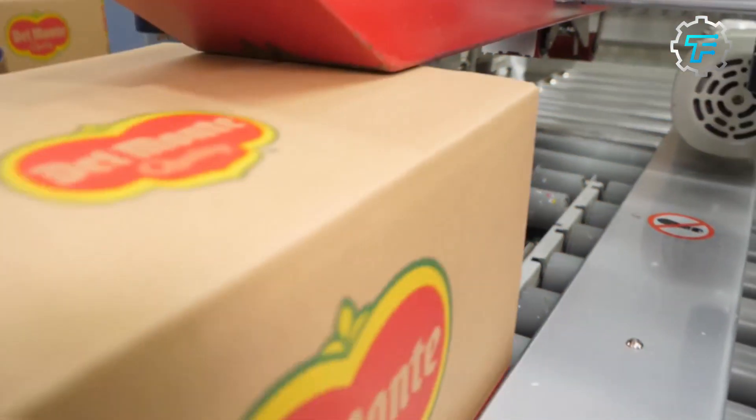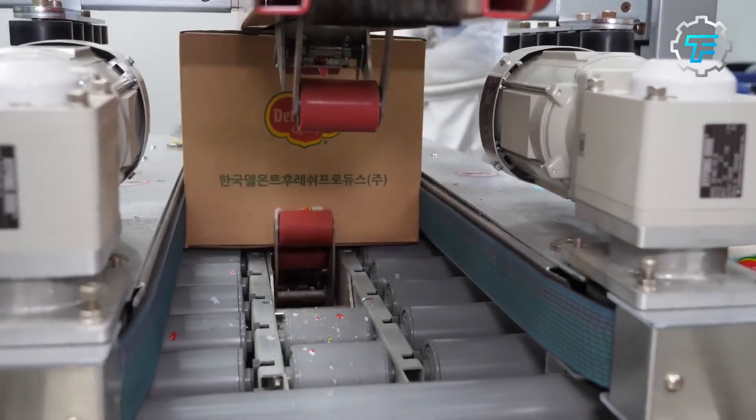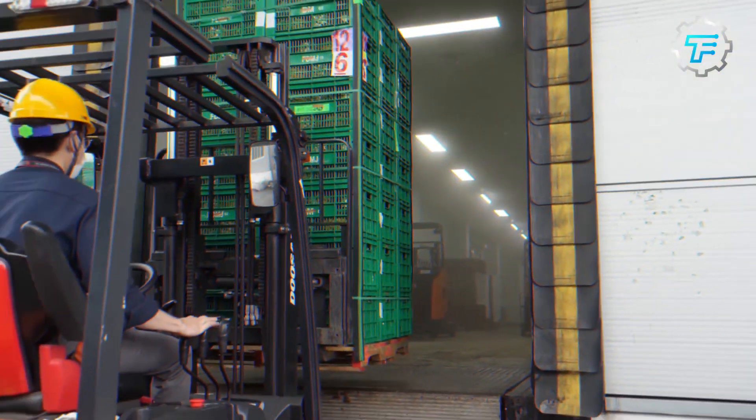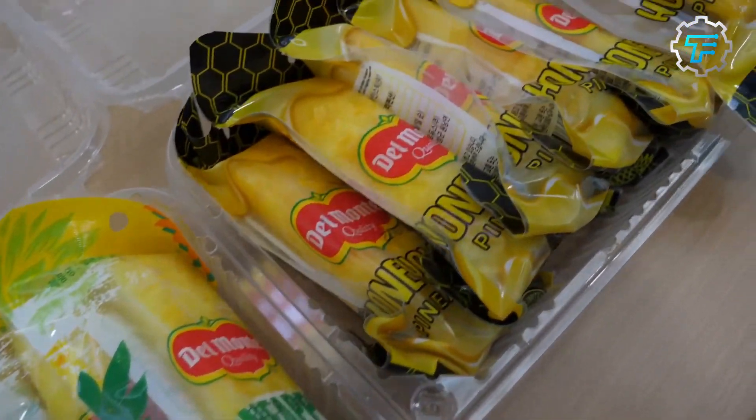Step 12: Labeling and Storage. The packaged pineapple juice containers are labeled with necessary information such as the product name, ingredients, nutritional values, and expiration date. Depending on the product requirements, they are then stored in a cool and dry place or refrigerated before being shipped.